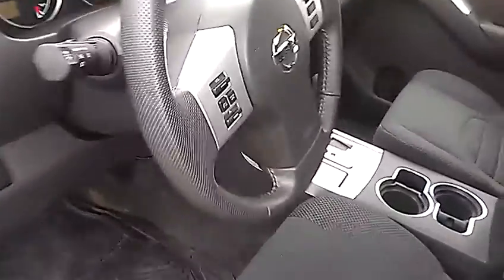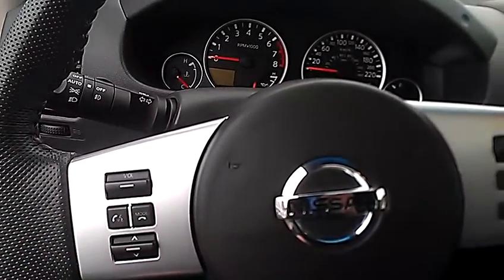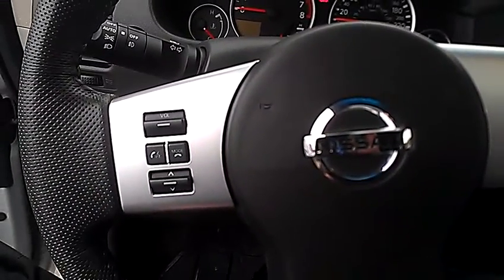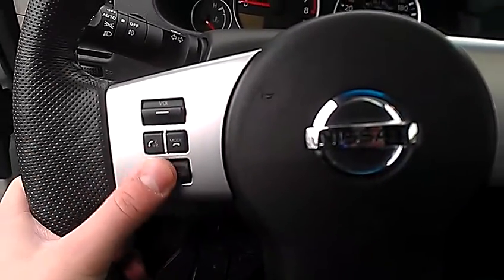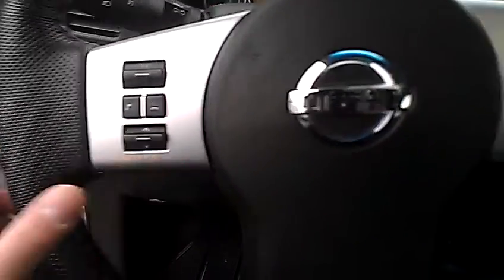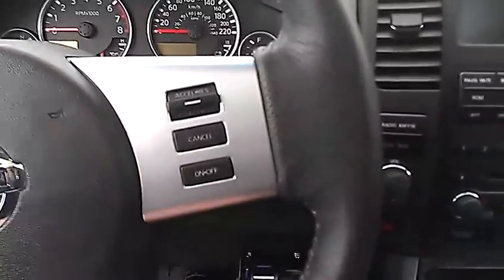On the inside here on the steering wheel, we do have Bluetooth controls, so you can make and take calls all from your steering wheel. Volume controls for Bluetooth calls and music, and you can switch through your presets. You also have cruise control mounted on the steering wheel. Nissan's trying to make it so you never have to take your hands off the steering wheel, making it safer for you.